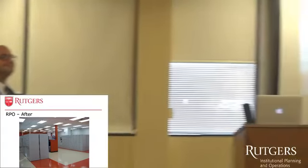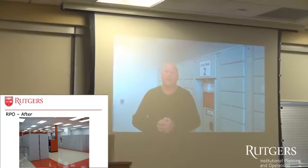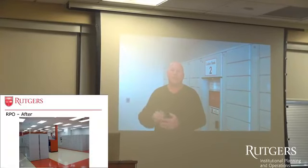Students have access to the lockers 24 hours a day, 7 days a week. They can retrieve their package any time they are available instead of being constrained to the limitations of when the service window is open.